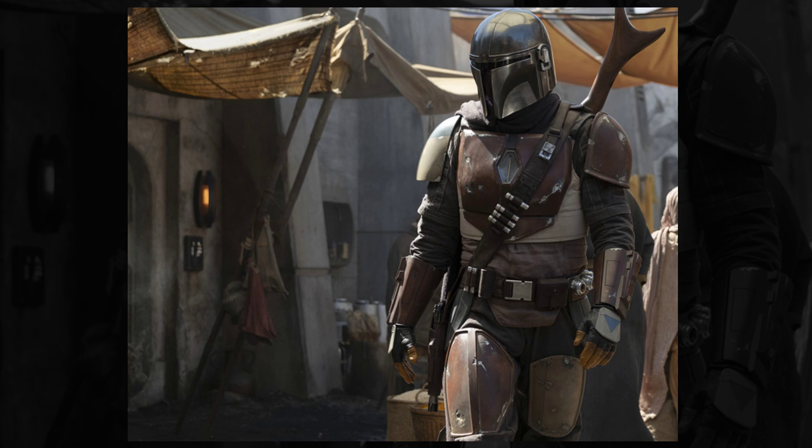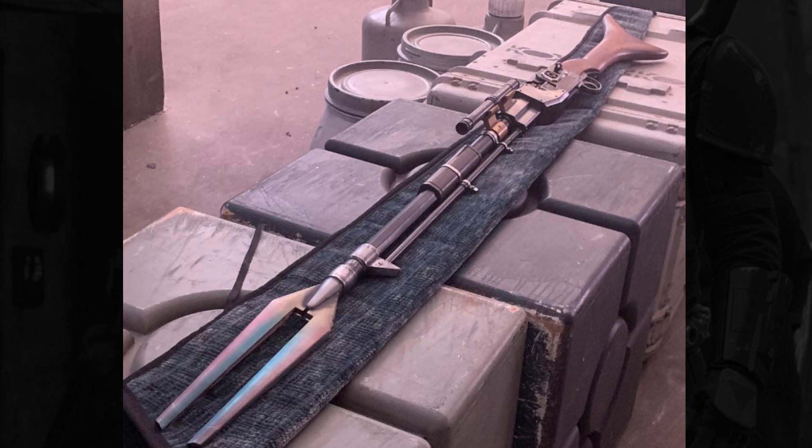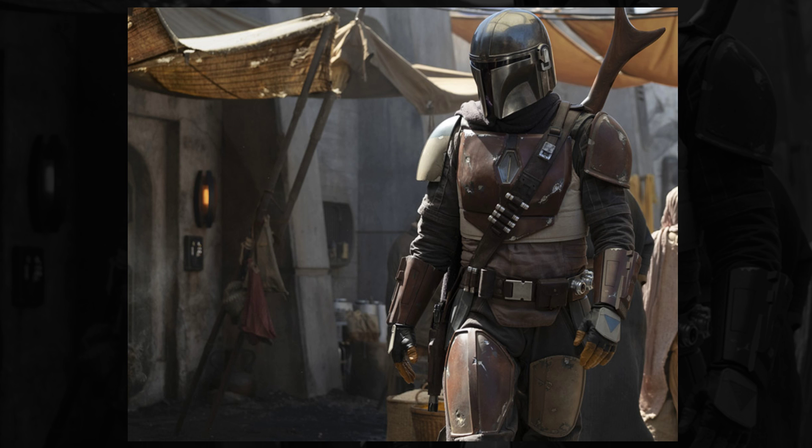Ever since we got this first image of the Mandalorian, I've had so many questions remain unanswered, including where is he and what is that weapon he's carrying on his back? Well, producer Jon Favreau took to his Instagram recently and posted this image right here — an official prop from the Mandalorian — and it appears to be the very weapon the Mandalorian carries on his back.